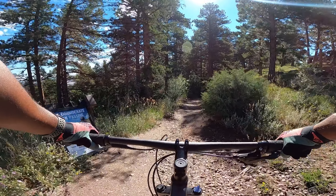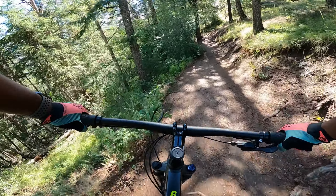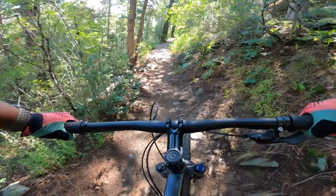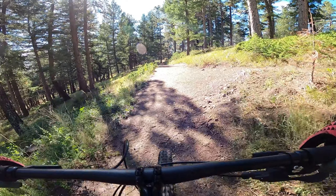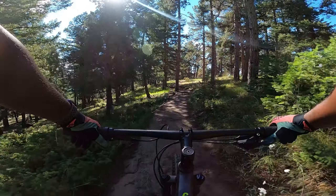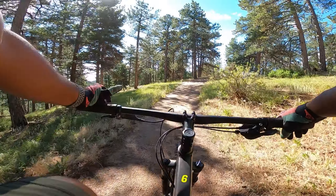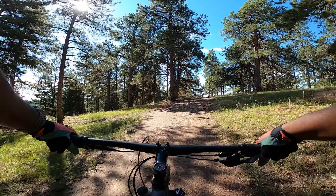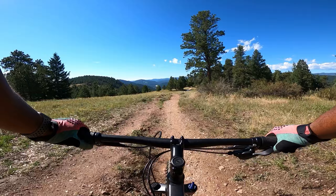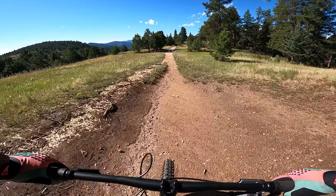All right guys, we're headed down Parmalie. Shout out to Neil for letting me know that you can tape the Trek Marlin 6 rims to go tubeless — that's why I'm really considering keeping this bike. Let me know, do you guys think I should keep it? I love the Trek Marlin 6 and it would be sick to go tubeless on this thing. I'm taking Parmalie trail right now, hoping it's not too wet.